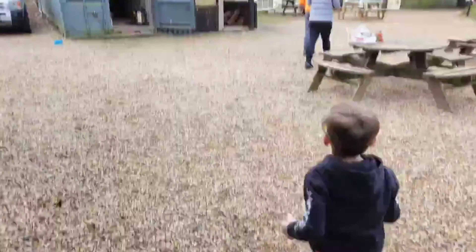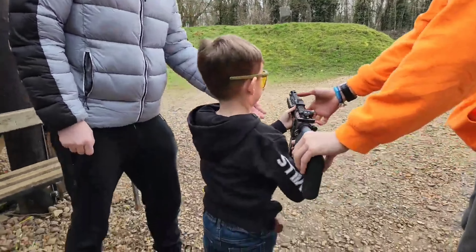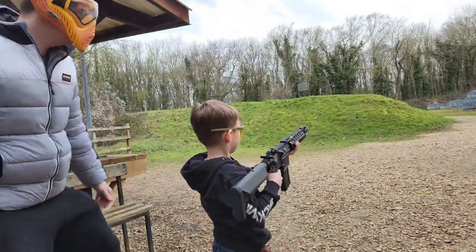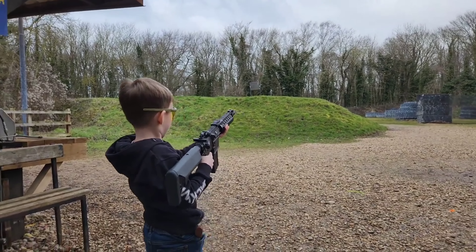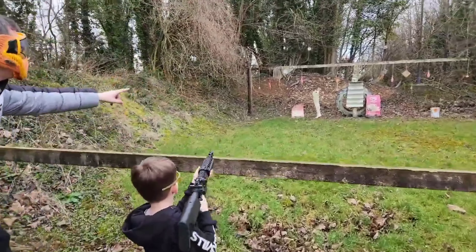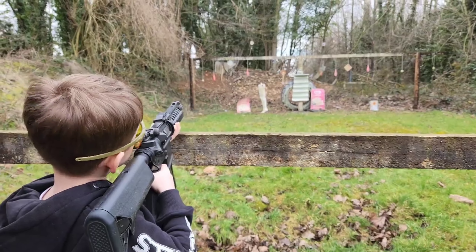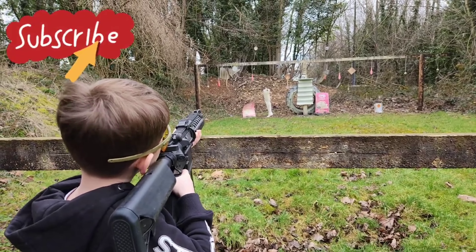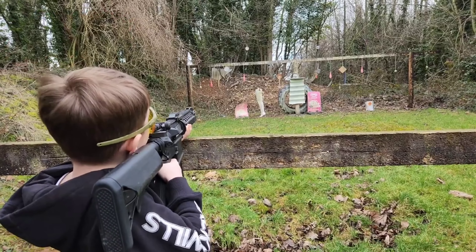We then got a really special opportunity — the store manager actually let us go into the yard with one of their rental guns and have some shots on their range, which was a great privilege. These guys were absolutely exceptional. As you can imagine, five-year-old with a machine gun in his hand shooting BBs on single-fire or auto — Logan just loves himself.